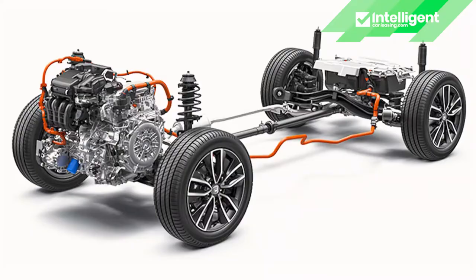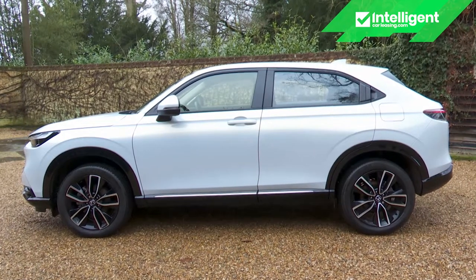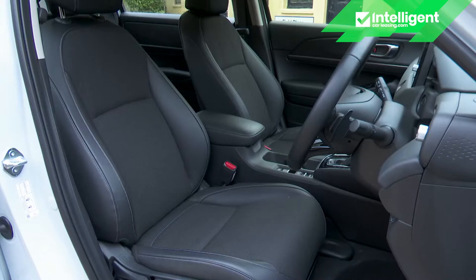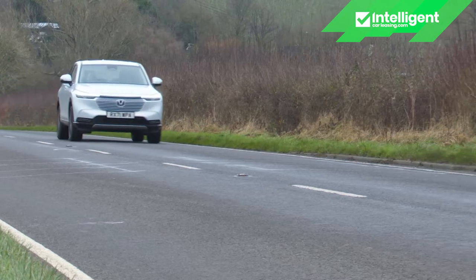The third generation full hybrid-only Honda HR-V brings its own formula to the small SUV crossover segment. It's more expensive than most competitors and less roomy than some, but for customers prioritising cabin sophistication, interior flexibility and powertrain efficiency, it might well be worth the extra outlay.